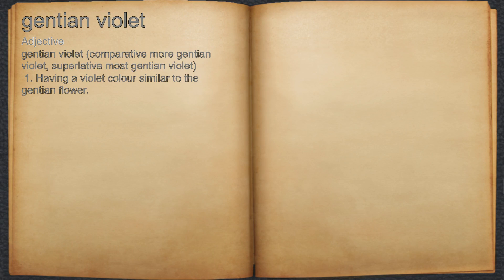Gentian violet. Adjective. 1. Having a violet color similar to the gentian flower.